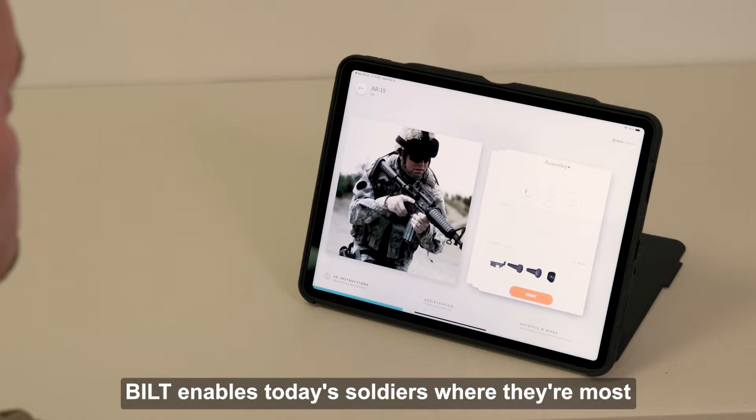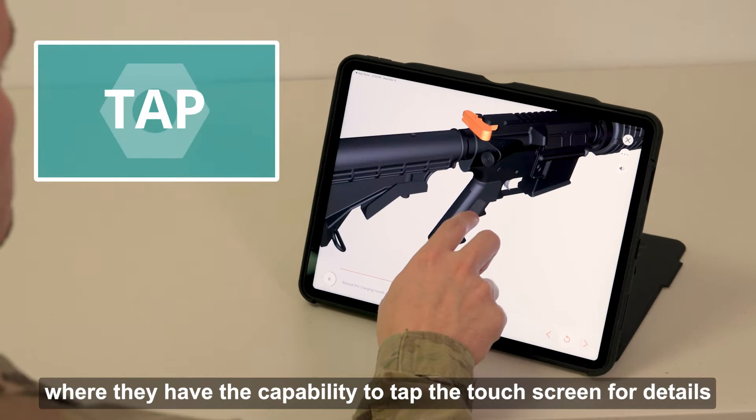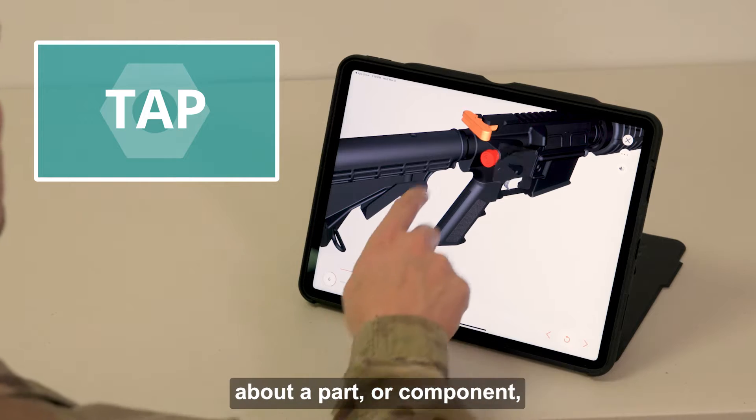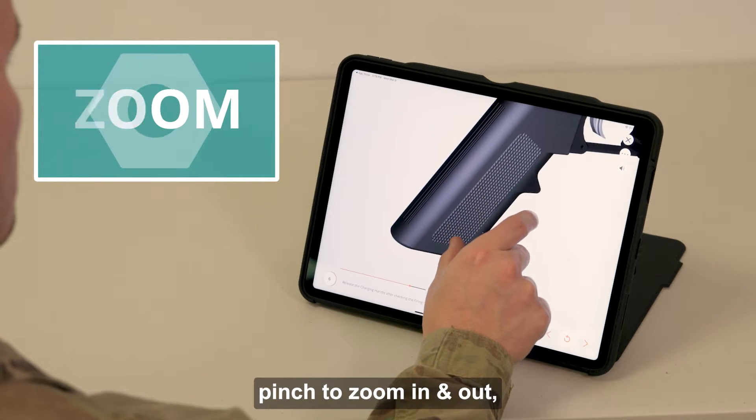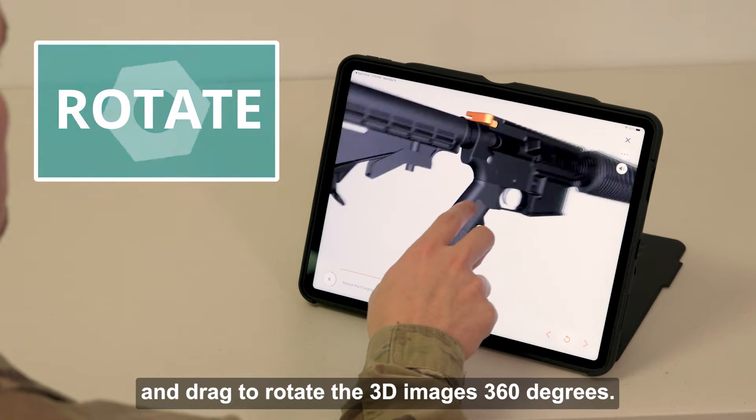Built enables today's soldiers where they're most comfortable and competent — on a mobile device — where they have the capability to tap the touchscreen for details about a part or component, pinch to zoom in and out, and drag to rotate the 3D images 360 degrees.